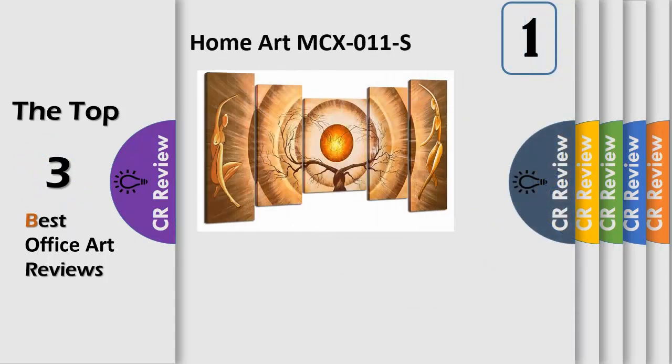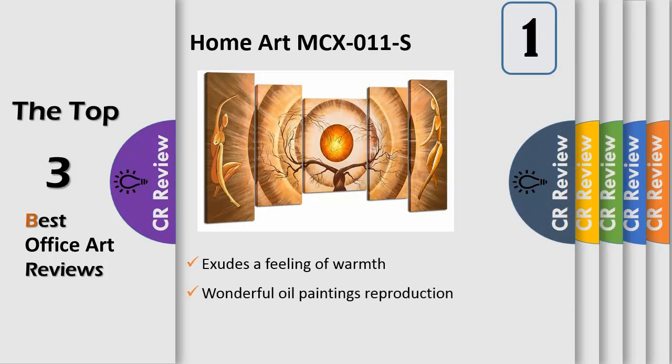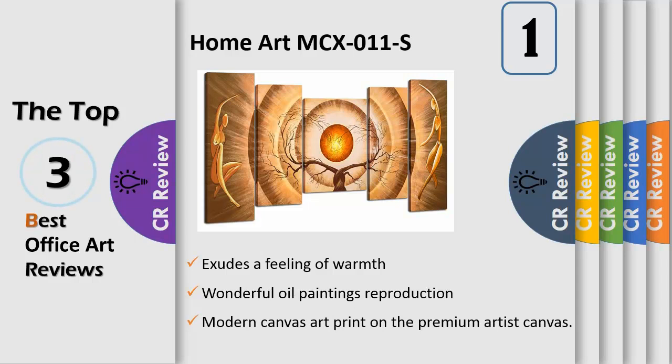Number 1. Wonderful oil paintings reproduction for home decorations are also a unique Christmas present or birthday gift for your relatives and friends. Jekylle artwork — modern canvas art print on the premium artist canvas, perfect 5 panels art prints. Total size 44 inch wide x 24 inch tall x 0.75 inch deep. Framed art.